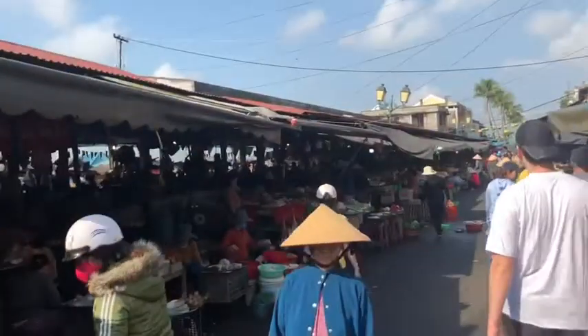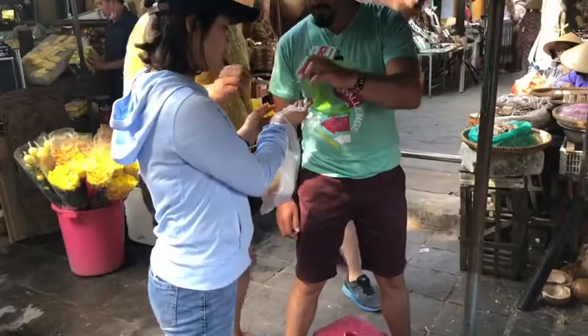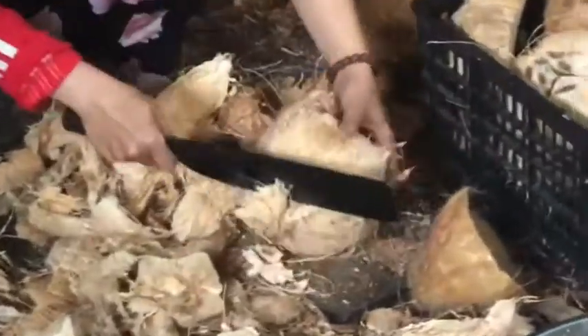I'm just peeling off a bit of jackfruit. It's almost mango-like but more meaty — very nice. Now we're trying the coconut. We've had some fresh coconut, this is dried. Fresh coconut versus dried coconut — it's very good for you.